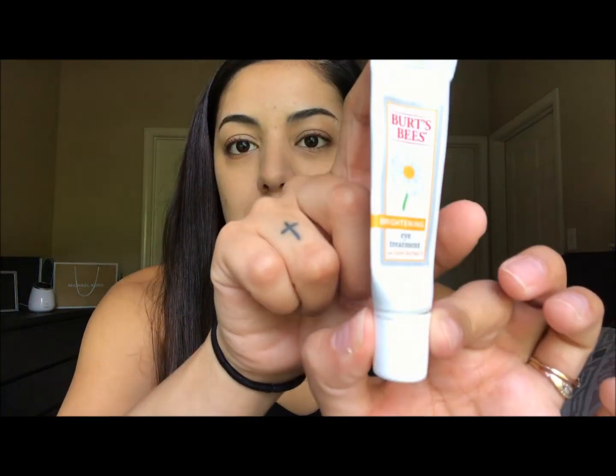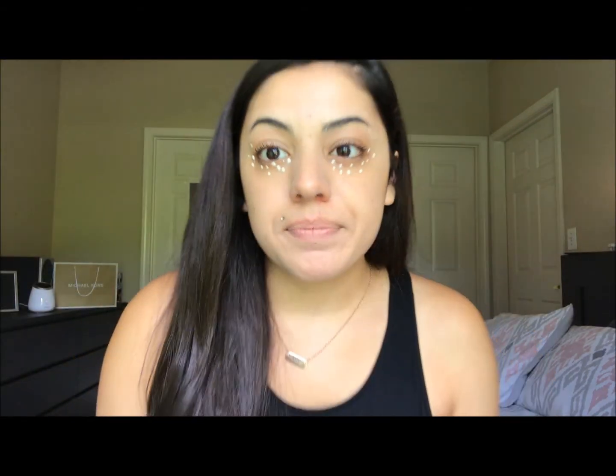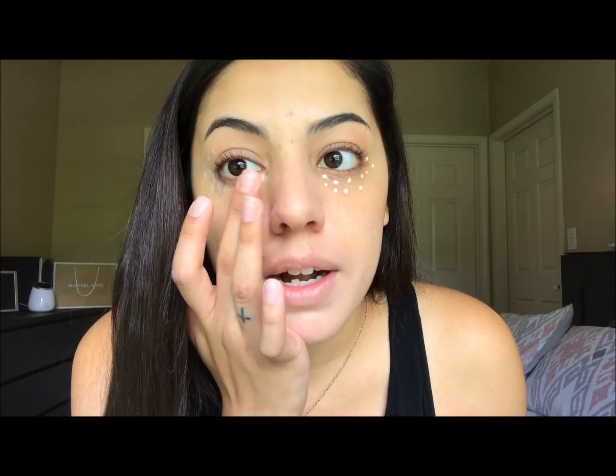We're going to be covering the Burt's Bees Brightening Eye Treatment. Here's what it looks like — when you pull off the cap you have a nice little pointed applicator. Per the instructions, you're going to put tiny dots on the areas of your eye that have dark marks, fine lines, or wrinkles. I am almost out of this; I've had this tube for a year now so it has lasted me quite some time. You're not using a lot of this. I gently tap it into the pores — sometimes I go right over the eyelid — there's no stinging, no burning with this product, and then I start to rub, rub, rub.